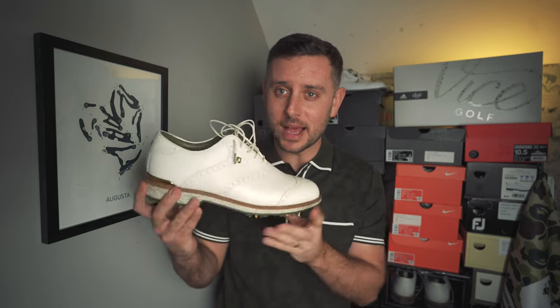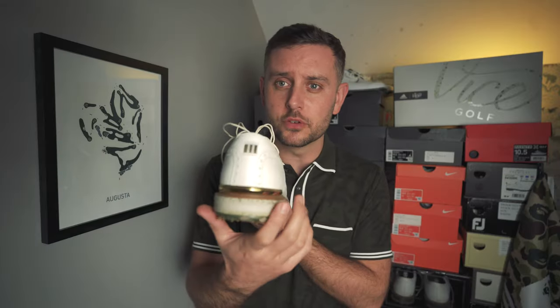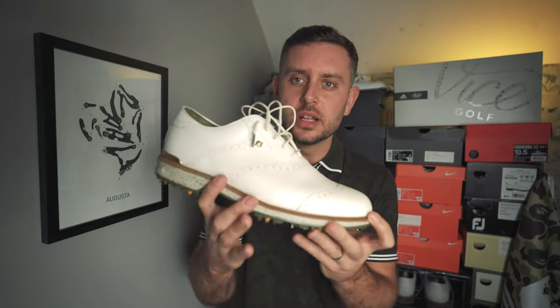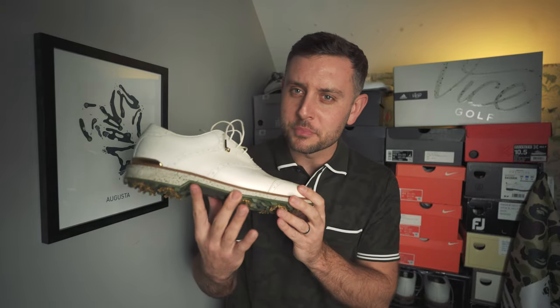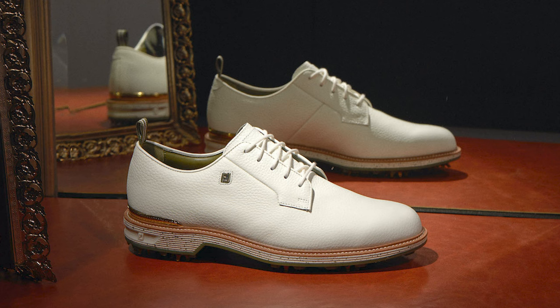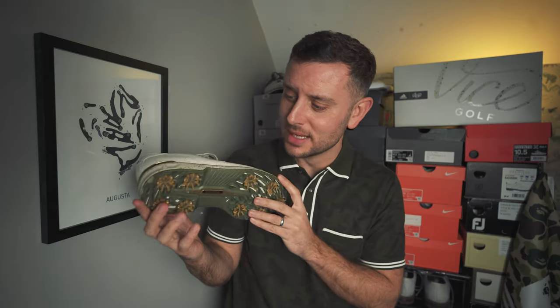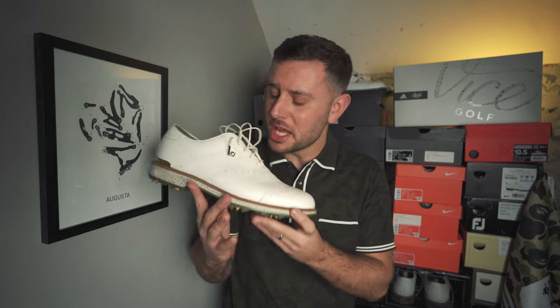Coming in at number two on the list — and I actually have them here — the second installment of the FootJoy Buscemi collaboration, this is the Wilcox version. They came out earlier this year and it's just an absolutely insane shoe. The first shoe was insane, but this takes it to the next level. The details are incredible — from the little gold hits on the back to the gold FootJoy logo, the speckled green midsole, and the fact that it's not white but an off-white, creamy color. The Wilcox just hits different for me. Such a well-executed shoe from every angle. Coming in at number two for 2023: the FootJoy Buscemi in the Wilcox.